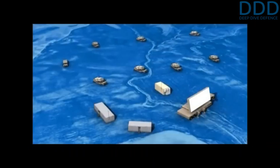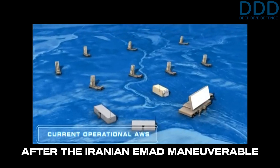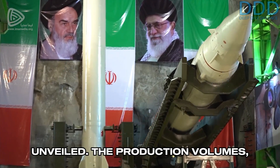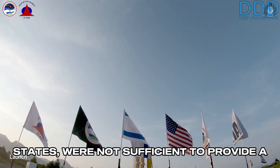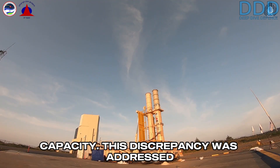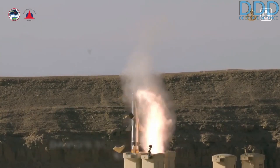The Aero 3 system entered service in 2017, two years after the Iranian EMAD maneuverable re-entry vehicle ballistic missile, with potential evasive capabilities, was first unveiled. The production volumes, despite being outsourced to the United States, were not sufficient to provide a credible counter in terms of quantity to Iran's offensive ballistic missile capacity. This discrepancy was addressed with the development of the lower-tier David's Sling system, discussed elsewhere.